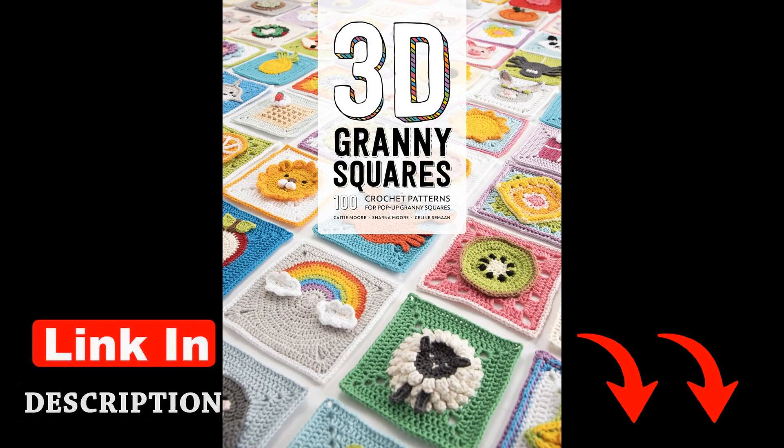Saman's intricate designs and innovative techniques bring a fresh perspective to the traditional art of granny squares. Through her patterns, Saman invites crocheters of all skill levels to experiment with texture, color, and dimension. She writes, "Each stitch tells a story, and every square is a chapter waiting to unfold." This sentiment reflects her passion for the craft and her desire to inspire others to push the boundaries of what is possible with a simple hook and yarn.